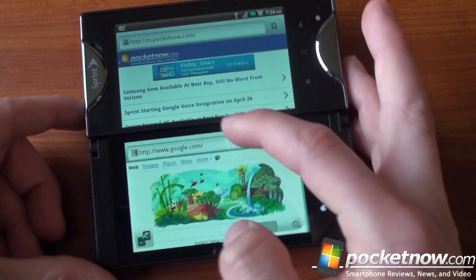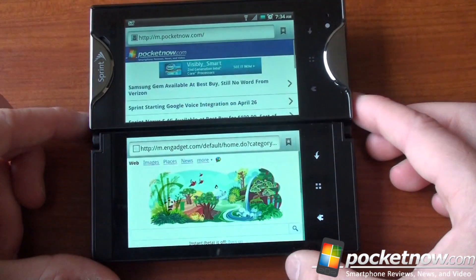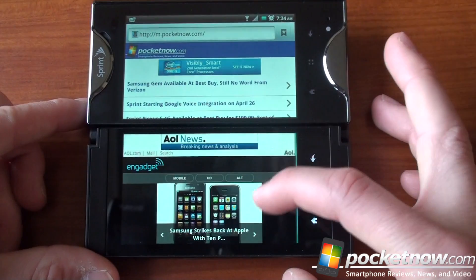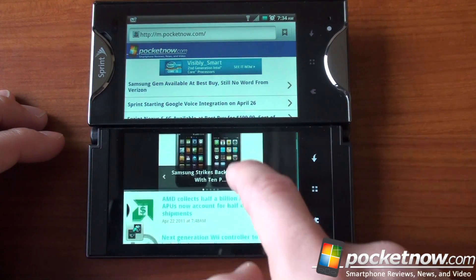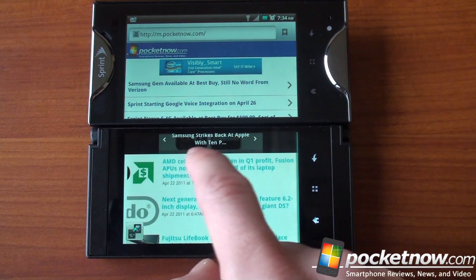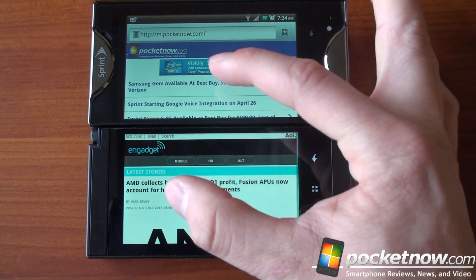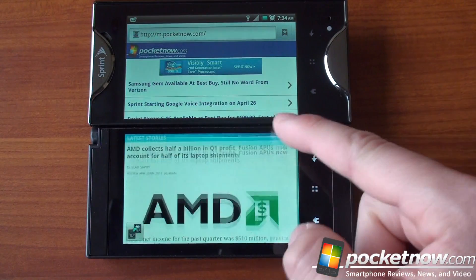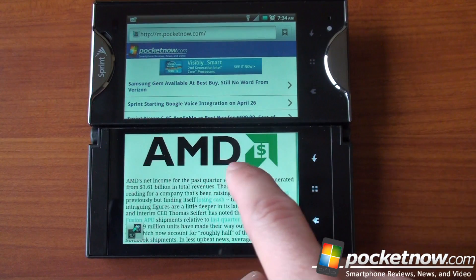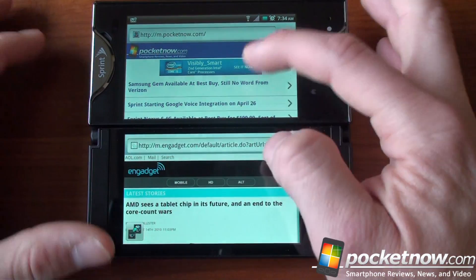Let's go to Engadget on the bottom screen. Now it's loading Engadget on the bottom. Unfortunately in Simultask applications, you can't use multi-touch — you can't pinch to zoom, only double-tap to zoom in. This is because the Simultask menu is brought up with two taps of the finger. Even in desktop view, pinch to zoom doesn't work, but double-tap to zoom in does.